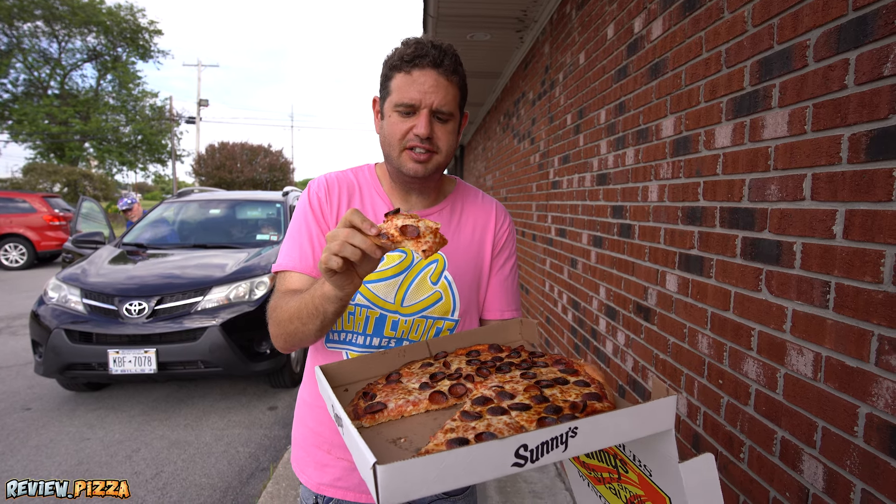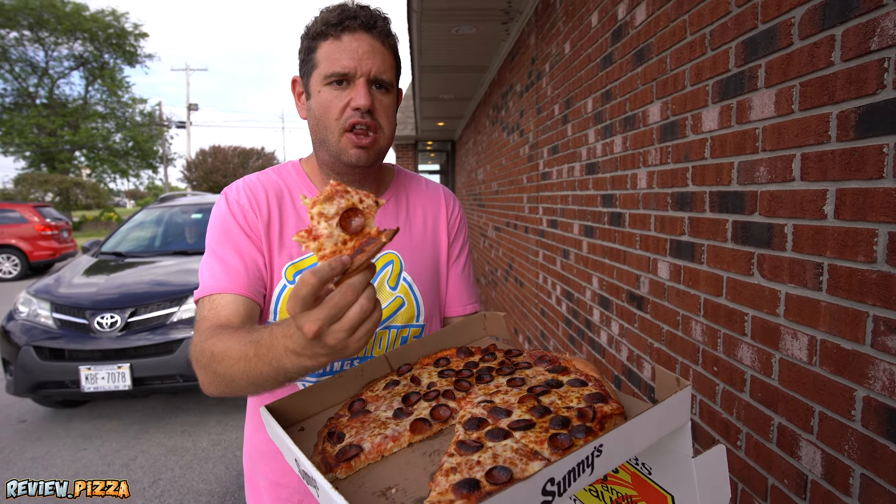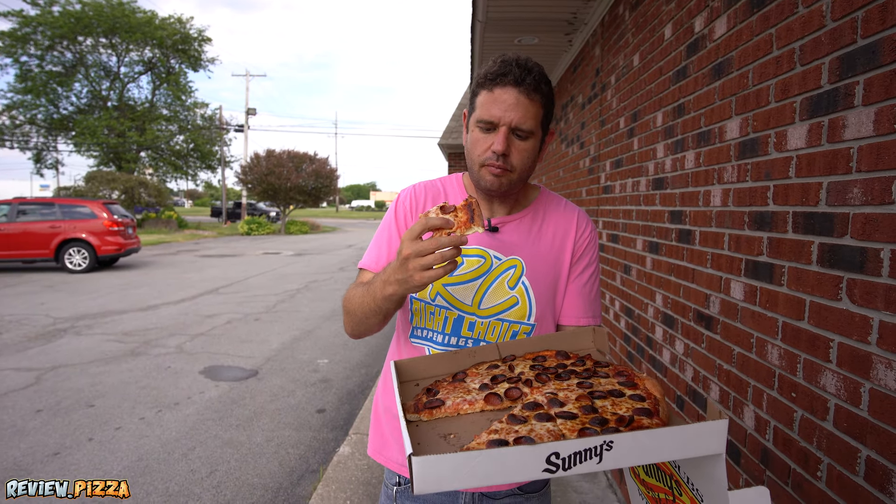Sauce is mellow, not sweet — just a touch. Could use some more sauce to balance out the ratios a bit. It's a good overall pizza. If it was cooked all the way through, like the outside of this crust, it would score higher.